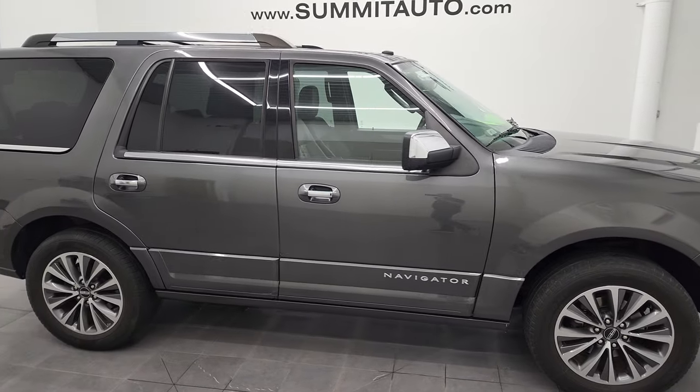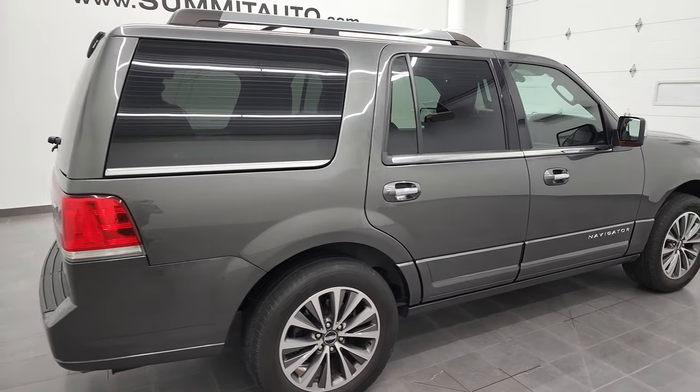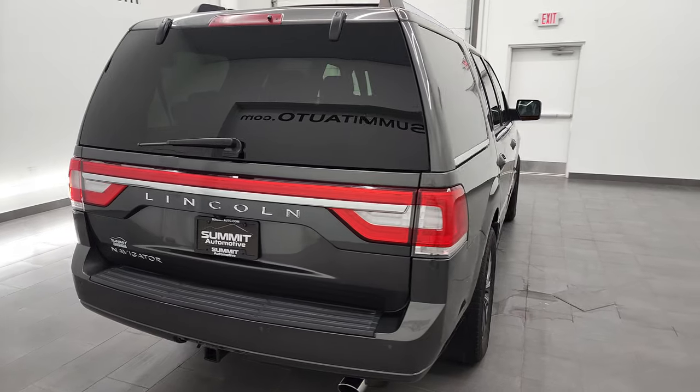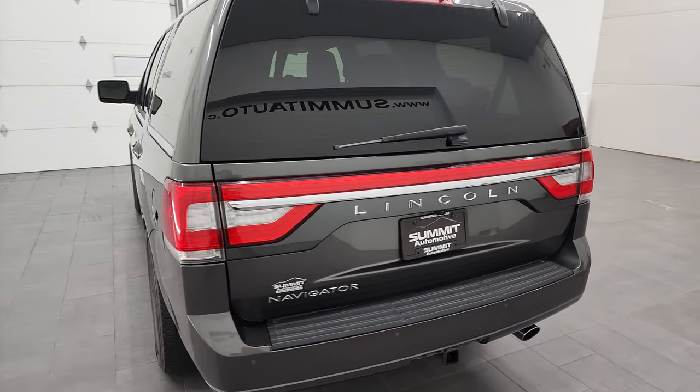Hey, this is Brett and this 2017 Lincoln Navigator Select is stock number 12831Z. We are here at Summit Automotive in Fond du Lac, Wisconsin, your new and used SUV headquarters.